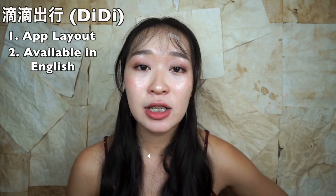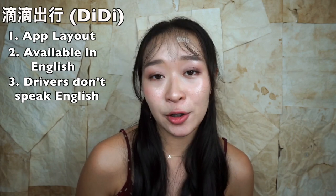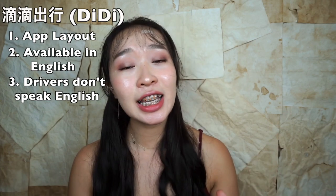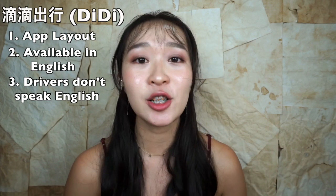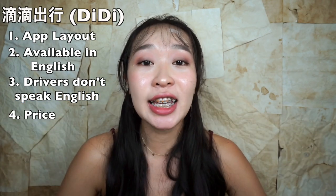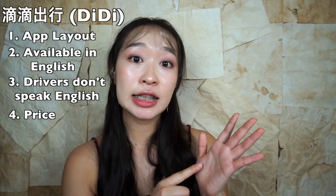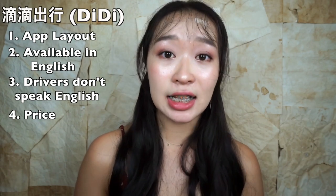Keep in mind that the drivers here don't speak English. And if you don't look or sound Chinese, they'll probably ask you where you're from and other basic questions. It's a friendly conversation, nothing like an exam, and a perfect way to practice your Chinese. They're the same price as traditionally hailing a taxi, and you get an idea of how much to pay when you order on the app. That's all you need to know about the modern taxi.